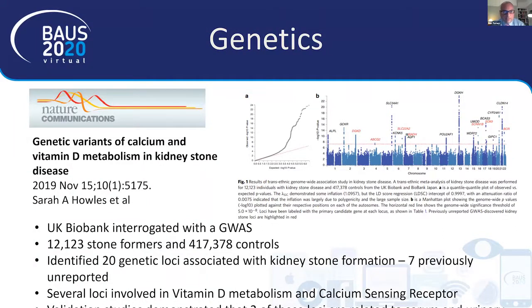A genetic study published in Nature Communications — unusual for stone publications — from Sarah Howells in Oxford used the UK Biobank for a genome-wide association study. Over 12,000 stone formers were compared to over 400,000 controls. This produced a Manhattan plot identifying 20 genetic loci associated with kidney stone formation, seven of which had not been previously reported. Several involved vitamin D metabolism and the calcium sensing receptor, potentially forming promising avenues for targeting, categorising patients, and possibly developing drugs for certain patient categories.